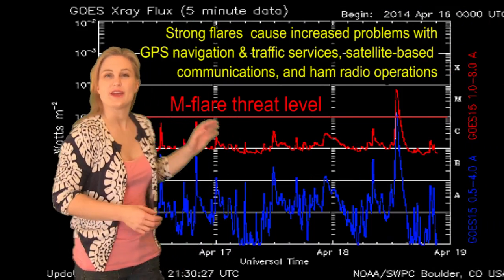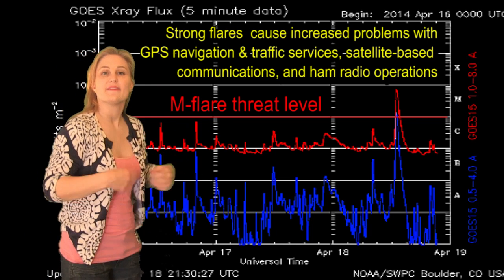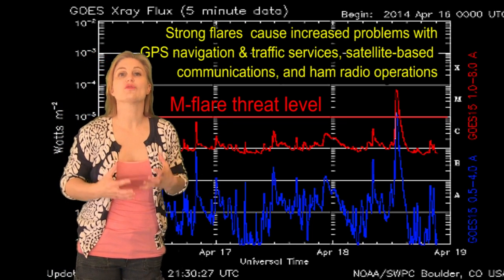Switching to our flare indicator, you can see there really hasn't been much M-flare activity until that M7.3, and that's because this region is growing incredibly rapidly.